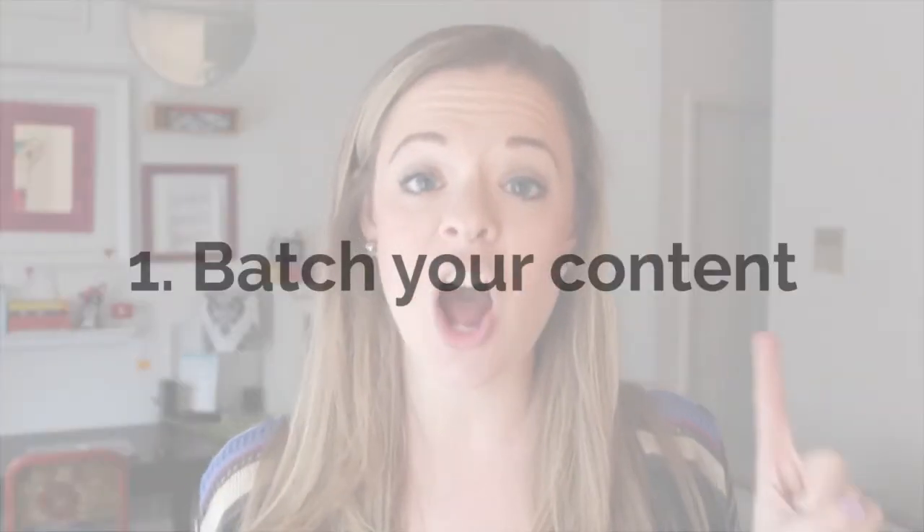Tip number one is to batch your content. Pick one day every month and shoot four videos that day. That's how I do it — secrets out, guys. I shoot all my videos back-to-back in one day so I don't have to be thinking about it all the time and doing it every week, because it does take a lot of time and it can be a huge hassle.